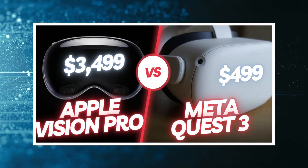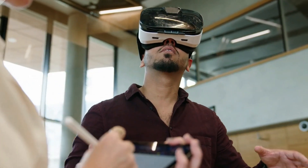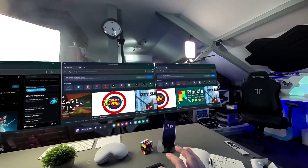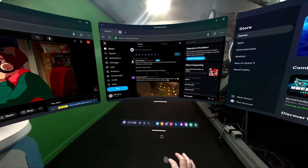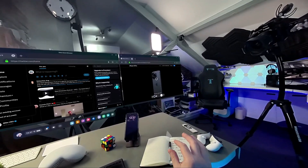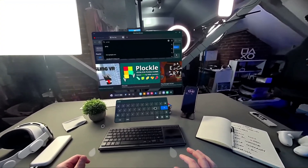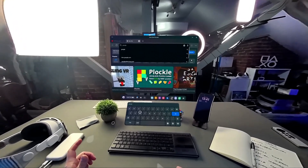So which one is better? Well, that depends on your preferences and budget. If you want a VR headset that is easy to use, affordable, and has a lot of content, then the MetaQuest 3might be the best choice for you. If you want a VR headset that is premium, powerful, and has the best quality, then the Apple Vision Pro might be the best choice for you. Either way, you can't go wrong with these two devices, as they both offer amazing VR experiences that will blow your mind.